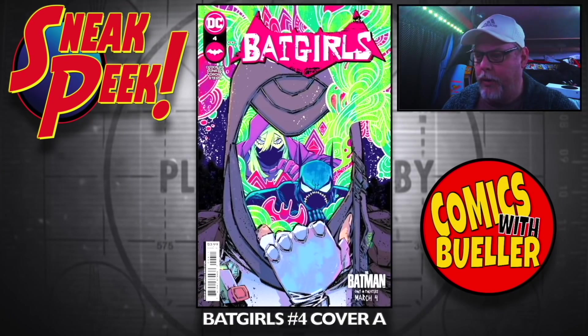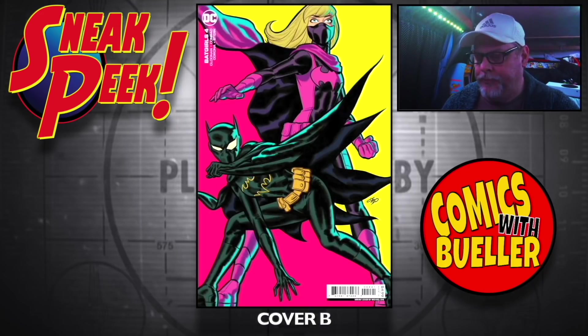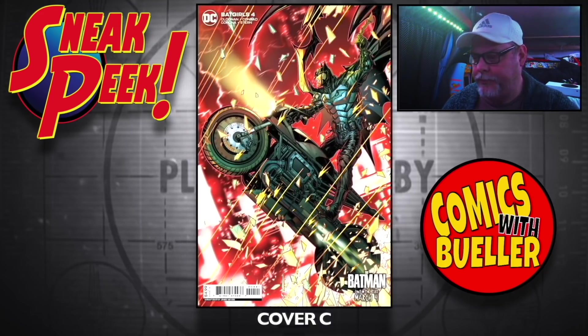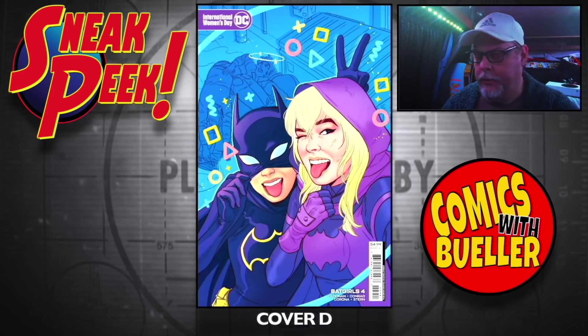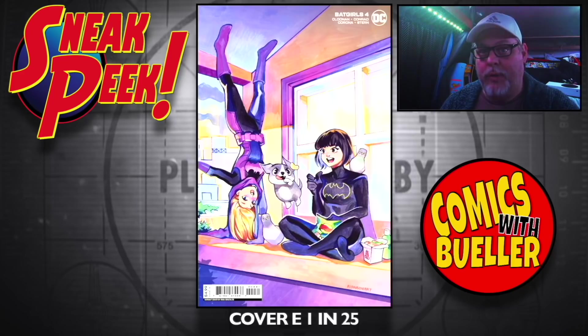All right, first up we have Batgirls number four — Cover A, Cover B, Cover C, and Cover D.